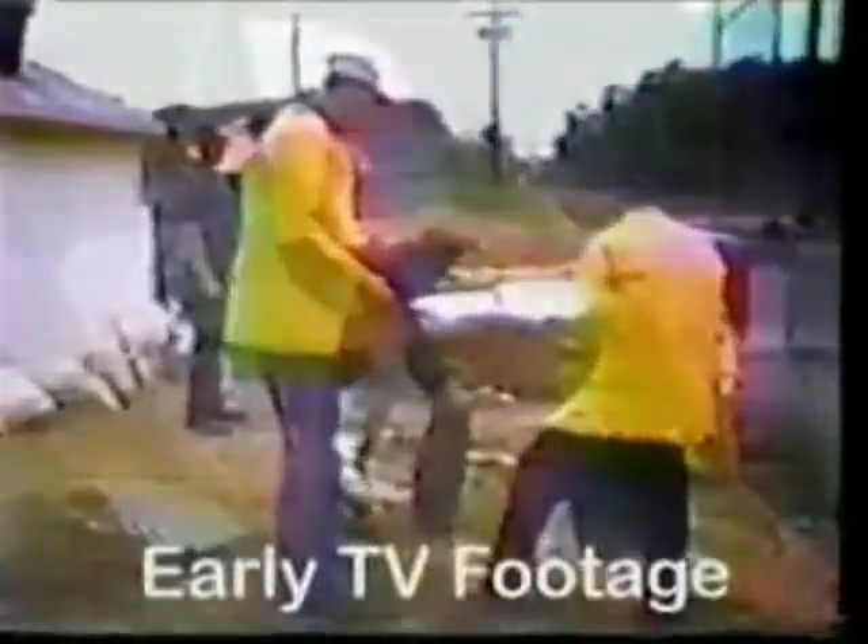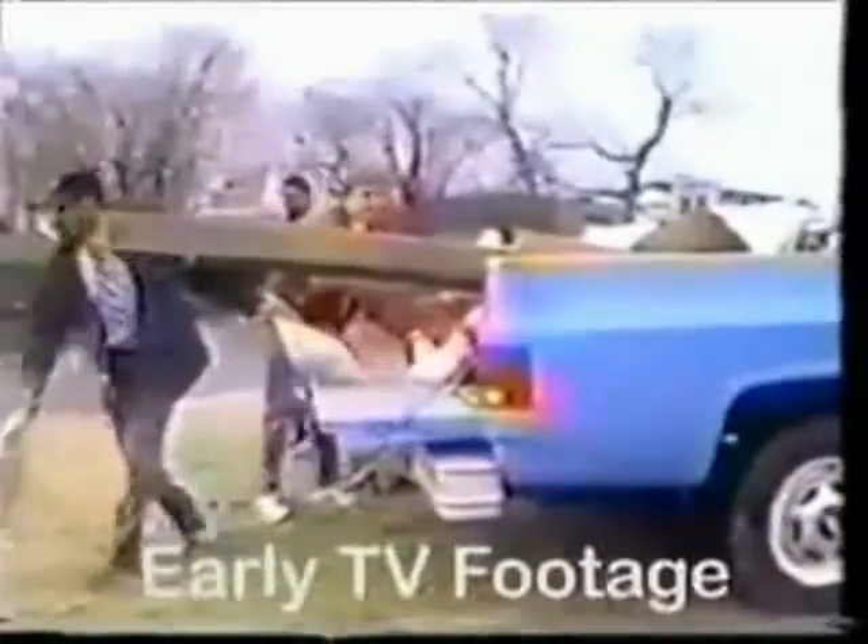similar area coverage using sandbags can take 45 minutes to an hour with similar manpower.